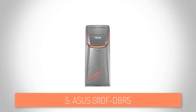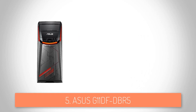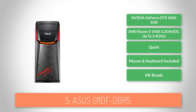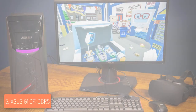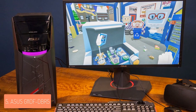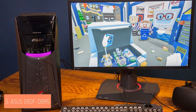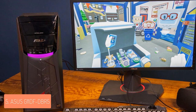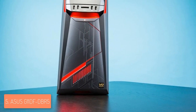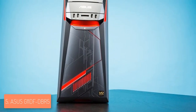At number 5 we have the ASUS G11DF. The ASUS G11DF packs an AMD Ryzen 5 CPU with an Nvidia GTX 1060 and other powerful components for delivering a mid-range gaming performance without spending over a thousand bucks. From a design perspective, the ASUS G11DF has two lightning panels on the front, one positioned against the front edge of the case and one on the side. If you see it as a whole, it does indeed look futuristic.